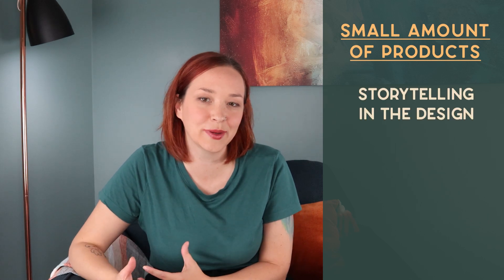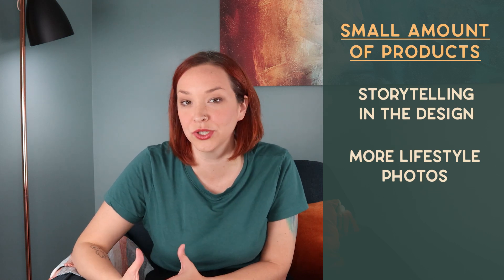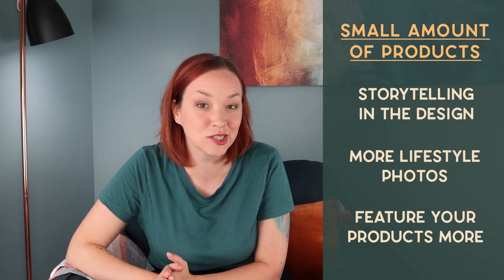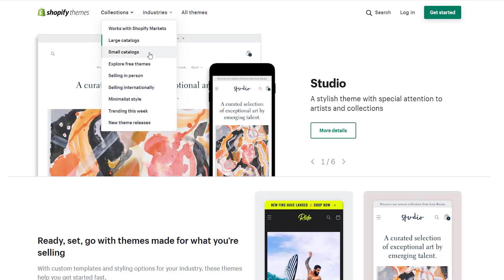If you have a smaller catalog — say 20 or under products — you're not really going to need all that functionality; it'll just make your site look bare. Instead, go with a theme that focuses more on storytelling and lifestyle product photography to bring your brand and mission across the site. You can actually search the Shopify theme store by small or large catalog to see what functionality is available for each.